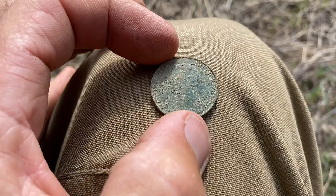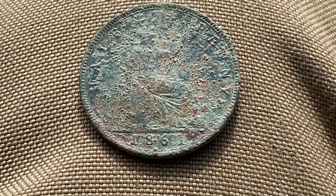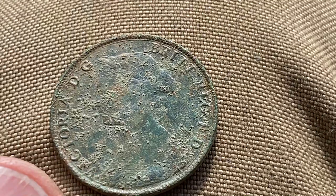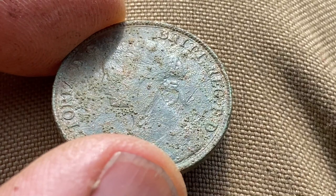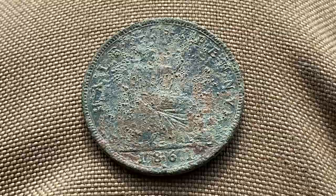There we go — we can see who that is now. That's a Vicky Young Bun — a Victorian Young Bun half penny from 1861. How cool is that! It's been a while since I've got an old Vicky half penny. She's looking alright if it wasn't for all the corrosion. Anyway, we'll put that in the old sky rocket and see what else we can sniff out of the ground.